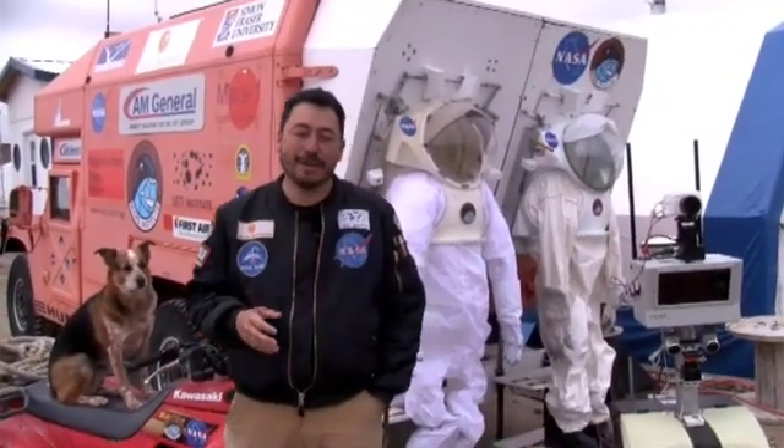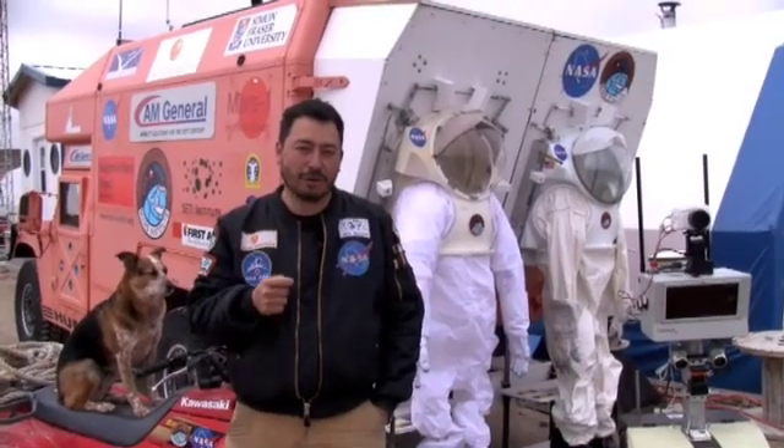In our science program, we're going to be focusing on understanding how this crater formed and how old it is exactly. We'll be re-dating it in detail to understand exactly when it formed, but also we'll try to understand what hit this place — what was the nature and composition of the object that impacted this site approximately 39 million years ago. Was it an asteroid? Was it a comet? And if it was an asteroid, what kind? Was it metal rich or rock rich? By collecting rock samples and analyzing them in detail, we hope to get the answer to this puzzling question. That's our science program.